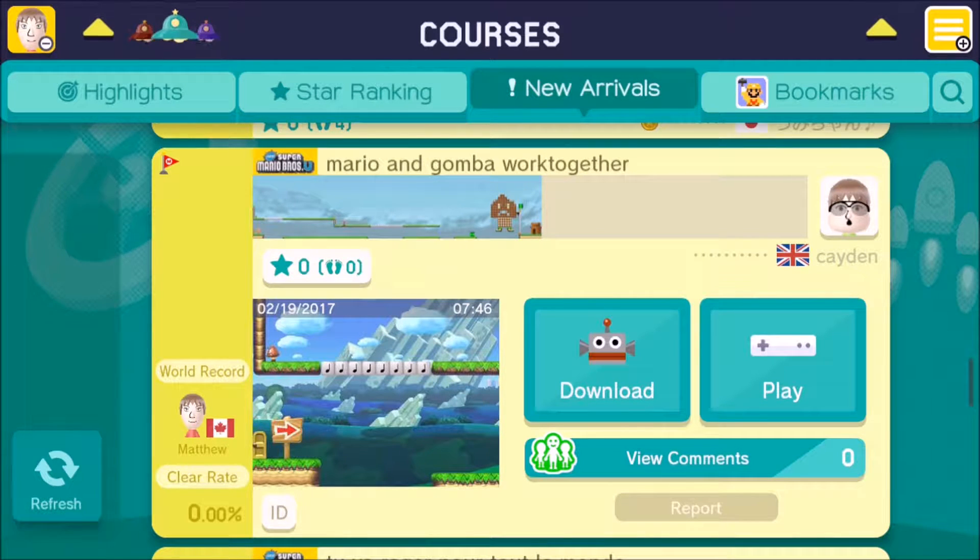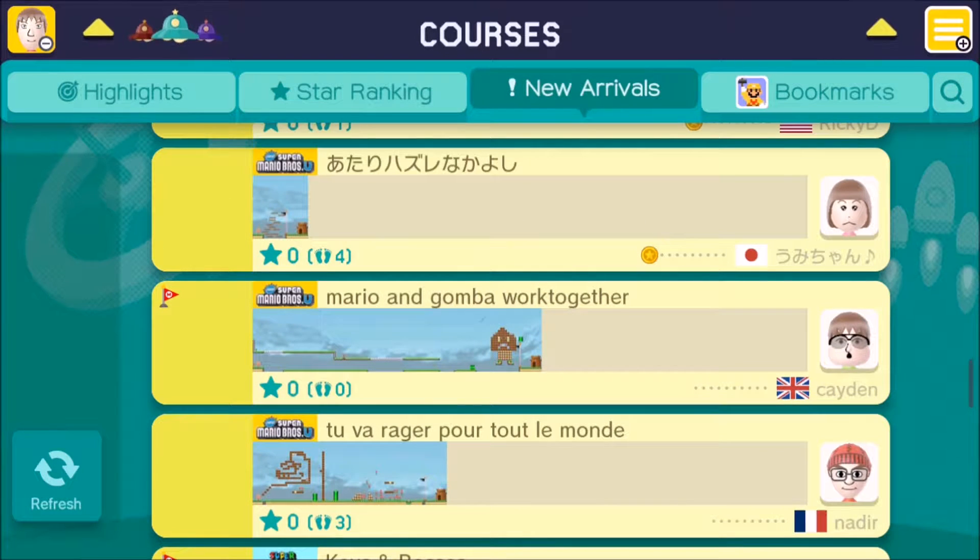The option to skip the level entirely is a mechanic that should never be implemented into a Mario Maker course. I'm pretty disappointed because of that. So why don't we move on from disappointment to something that will put a smile on your face — because it certainly put a smile on my face.